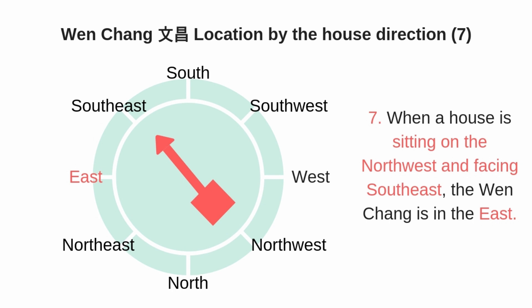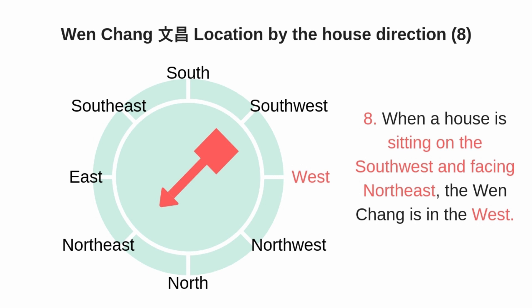If your house is sitting on the northwest and facing southeast, then the Wen Chang is in the east side of the house. And the last one: if your house is sitting on the southwest and facing northeast, then the Wen Chang is in the west side.